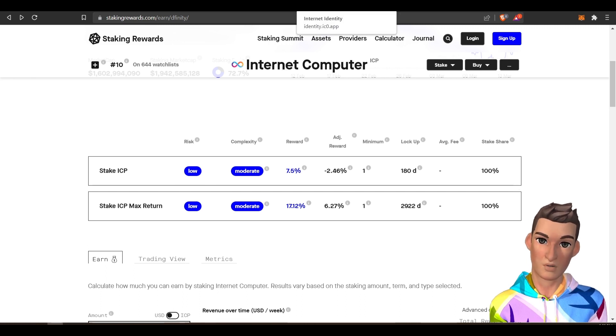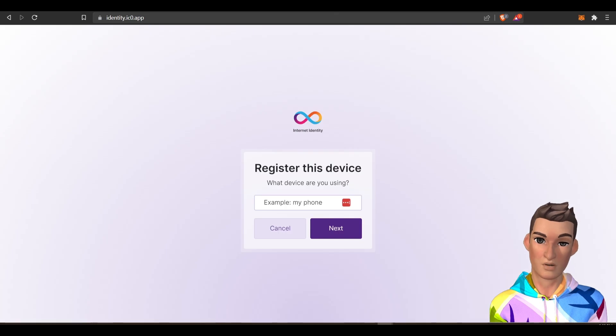I'll put out that disclaimer again — this one is for experienced crypto users. First, you need to register your device and create an internet identity. You can do this at this website.